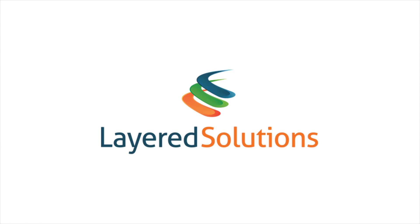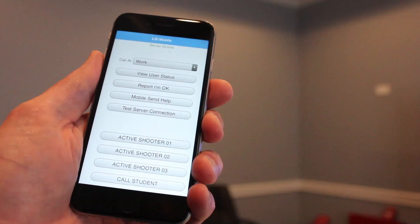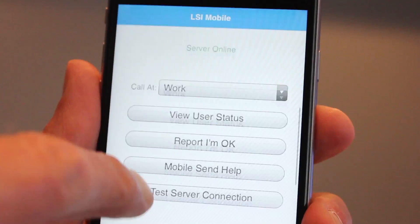People aren't always at their desks or even in the building when questions and emergencies arise. The Layered Solutions mobile app makes it possible to take communication and safety with you wherever you go.